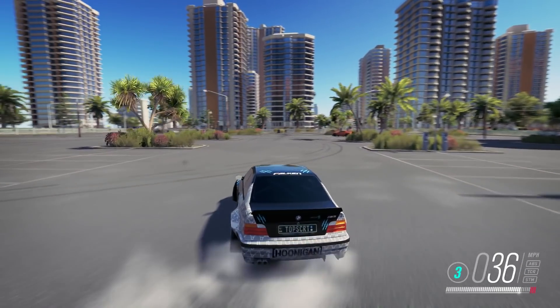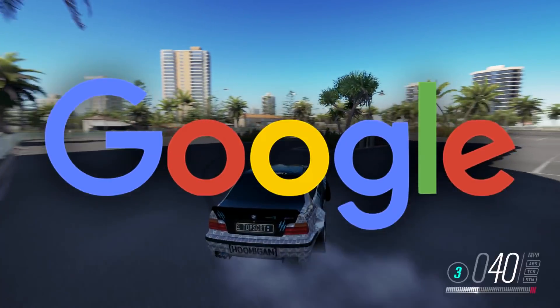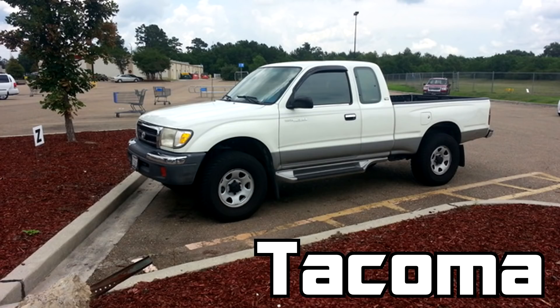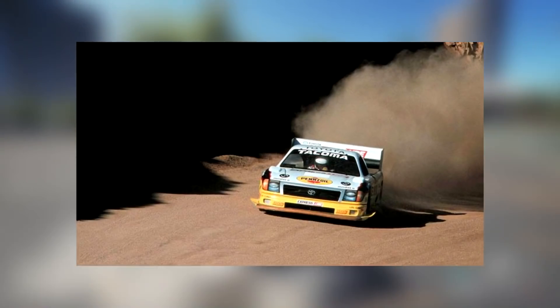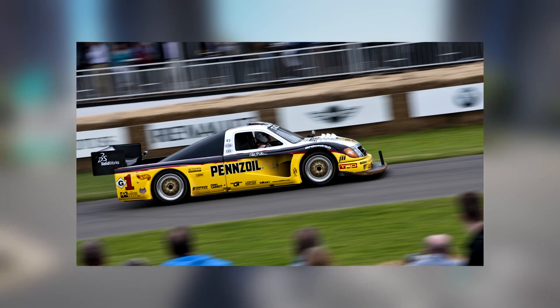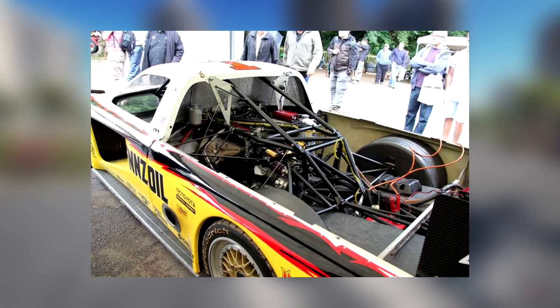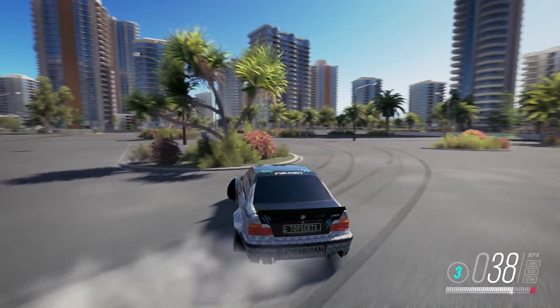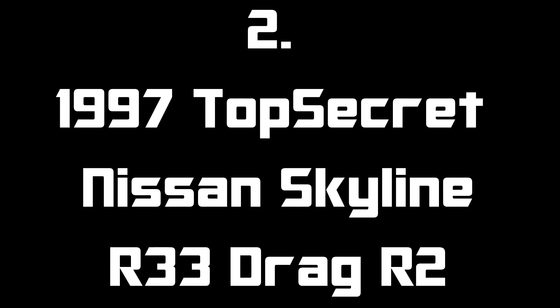The first car on the list is the one you see in the thumbnail — Rod Millen's 1998 Pikes Peak Toyota Tacoma. The truck was built and driven by New Zealander Rod Millen, yes, that's Rhys Millen's dad, for the 1998 Pikes Peak Hill Climb. The vehicle has nothing in common with the standard Tacoma and is built on a chrome-moly tubular space frame chassis covered in a carbon fiber body. Power comes from a 2.1-liter four-cylinder turbocharged engine producing 800 horsepower, weighing in under 2000 pounds, capable of 0 to 60 in 1.6 seconds.